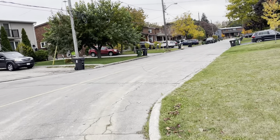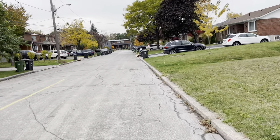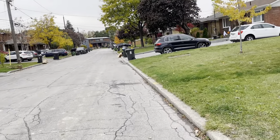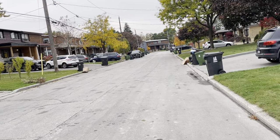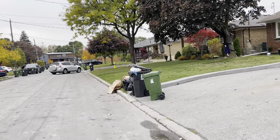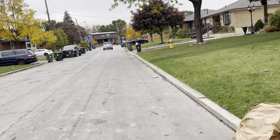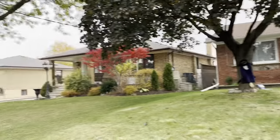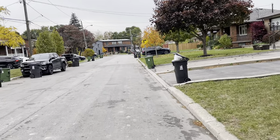I was at Canada's Wonderland Halloween Haunt on Sunday, just after I filmed my walking video in Vaughan after I got off the GO train. I had a pretty good time. I think I like Halloween Haunt more than Winterfest — last time I was at Winterfest there was not much to do, I was kind of bored. Halloween Haunt has a lot of mazes, and those mazes are pretty cool.